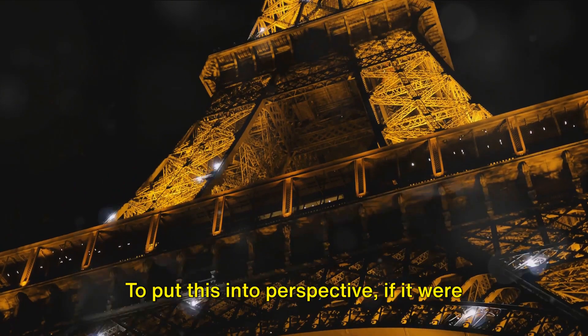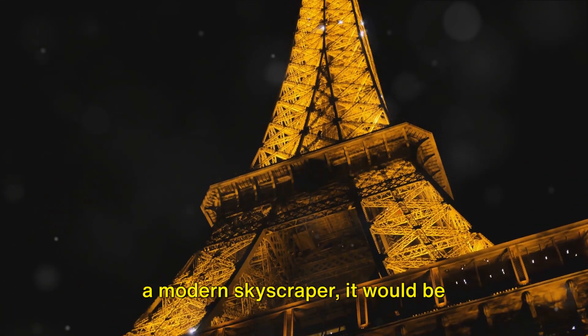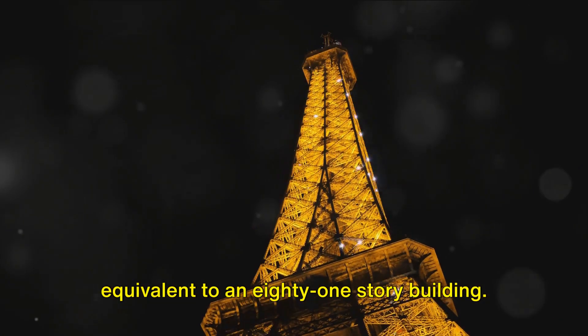To put this into perspective, if it were a modern skyscraper, it would be equivalent to an 81-story building.